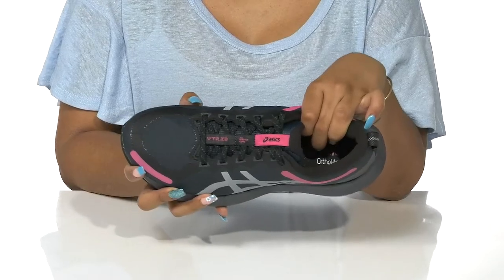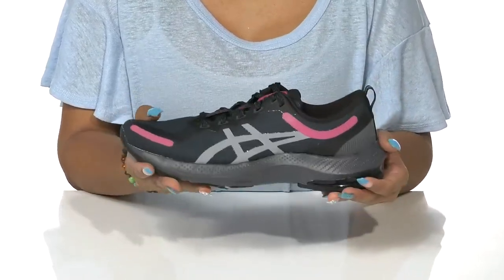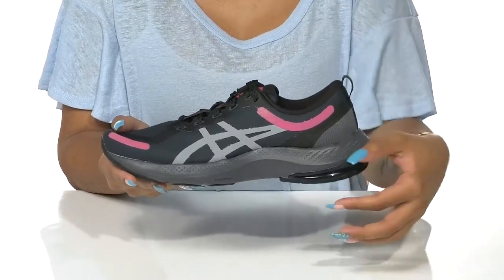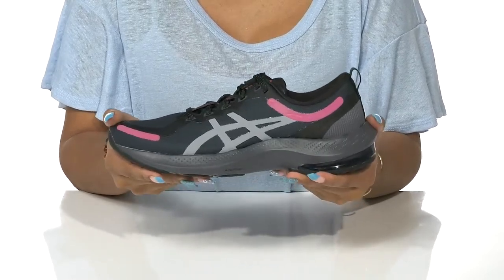An OrthoLite footbed rests gently beneath their feet to give them maximum comfort all day long. A foam-molded midsole adds a bit of chunkiness to keep them on trend, with lots of shock absorption and some good rebound.